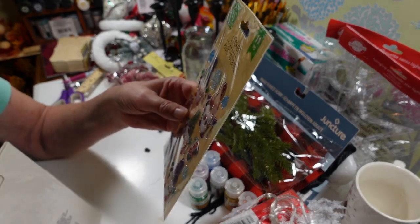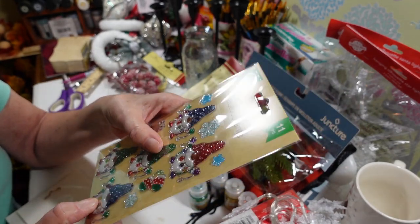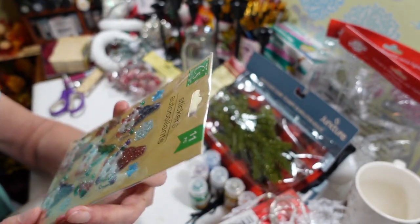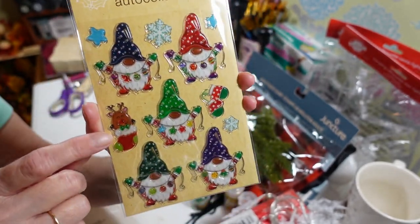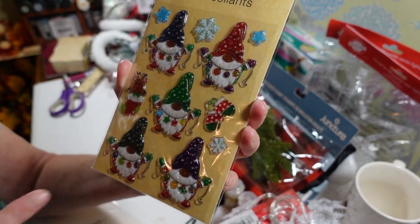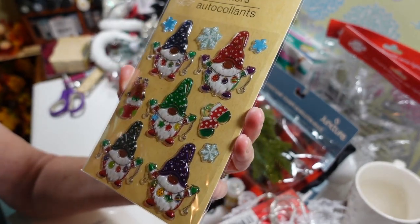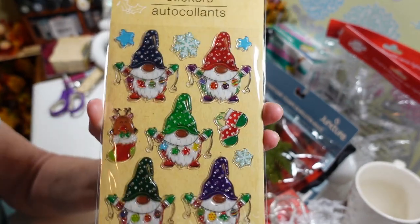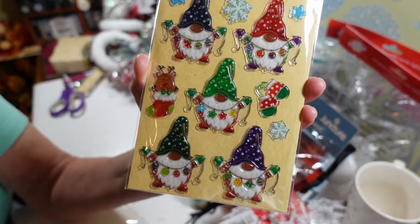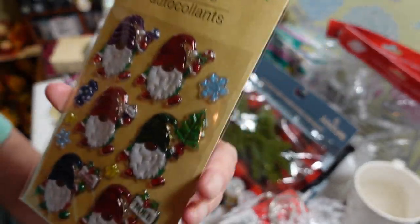In the Christmas stuff I found these cute stickers — I thought they were adorable. They're all gnomes and they look almost like glass, like a clear plastic. They're really nice stickers. You get 11 in this pack. There's one with a little reindeer in a stocking and then all your little gnomes — some mittens too — they're all holding a string of Christmas balls or lights.